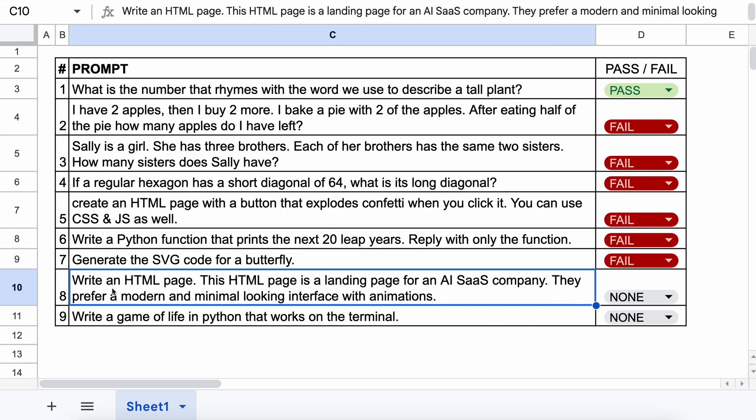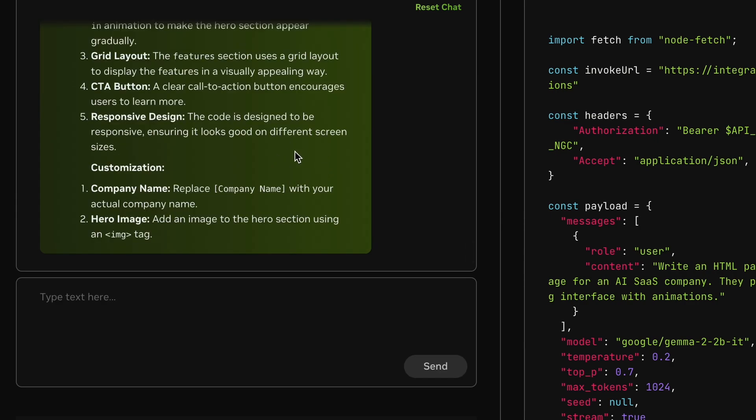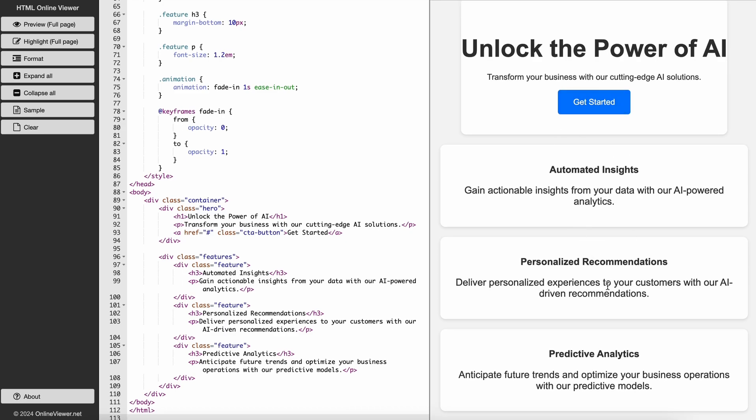The next question is: Write an HTML page — a landing page for an AI company. They prefer a modern and minimal looking interface with animations. Let's send it and check. Here's the code. Let's preview it. This isn't anything great, but because it has done what was asked, I'll keep this a pass.